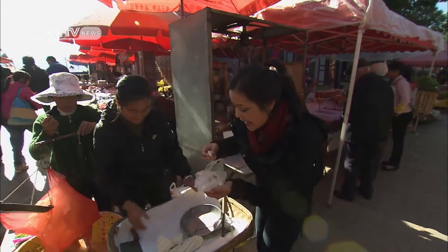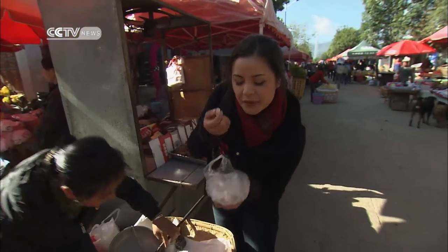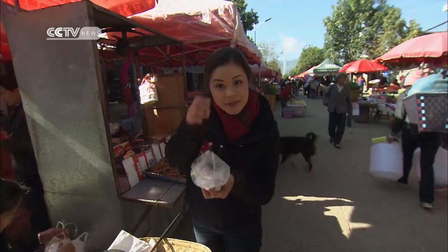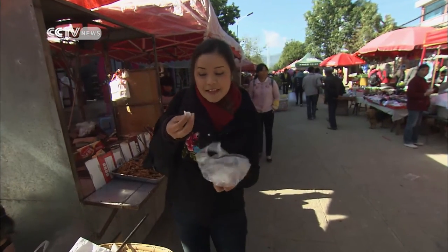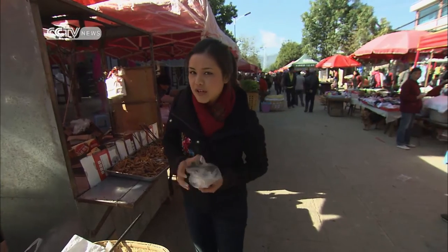This is Ding Ding Candy and it's very popular with children. It's hard and nice to suck on and very sweet. More than a dozen years ago, what children used to do is collect old toothpaste containers — the aluminium — and take them to the Ding Ding Tang vendors and swap them for pieces of candy. Pretty good exchange.